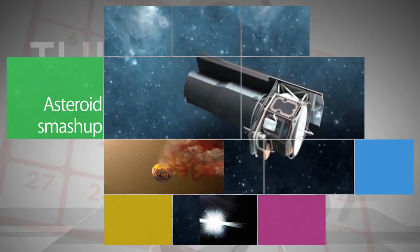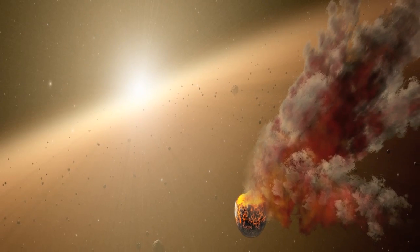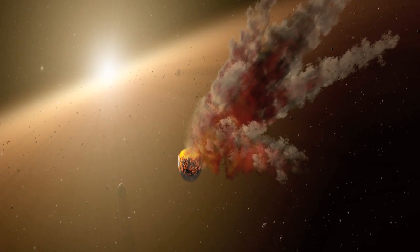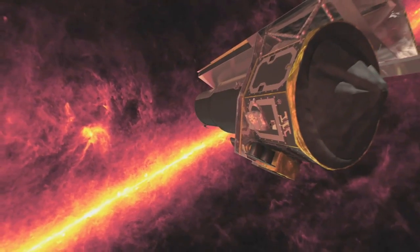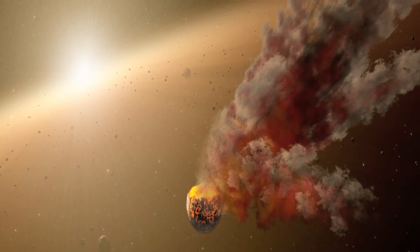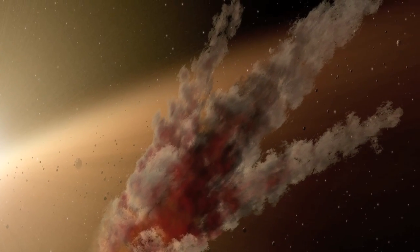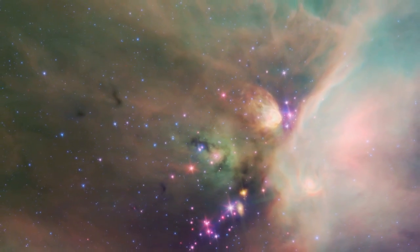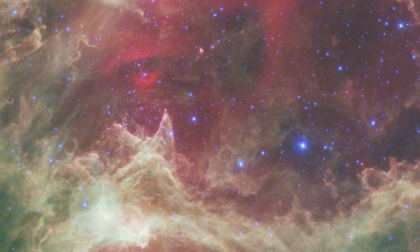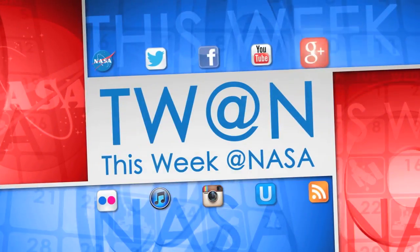NASA's Spitzer Space Telescope has spotted an eruption of dust around a young star about 1,200 light-years away, which could be the result of a smash-up between large asteroids. This type of collision can eventually lead to the formation of planets. Scientists who had been regularly tracking the star noticed a huge amount of fresh dust between Aug. 2012 and Jan. 2013. While the suspected aftermaths of asteroid collisions have been observed by Spitzer before, this is the first time data has been collected before and after a planetary system smash-up.